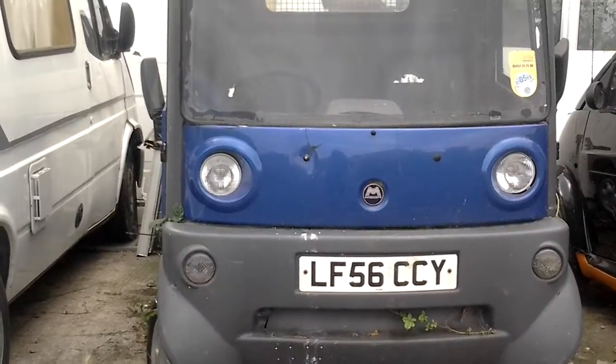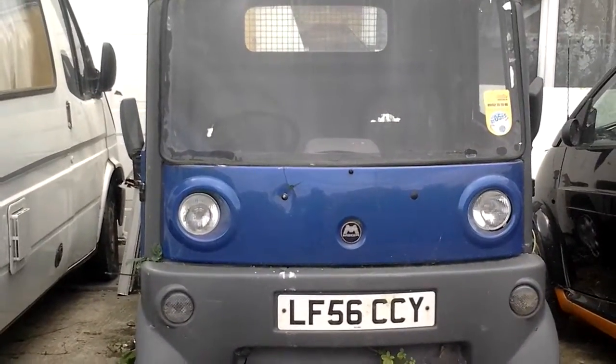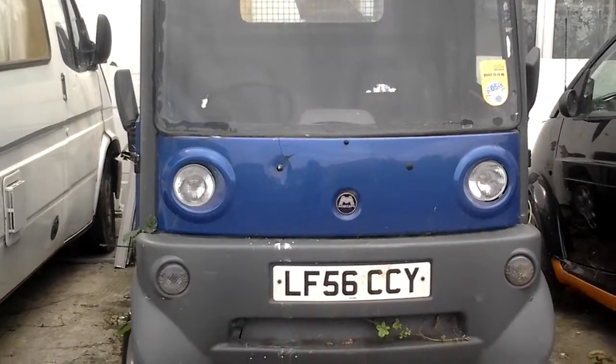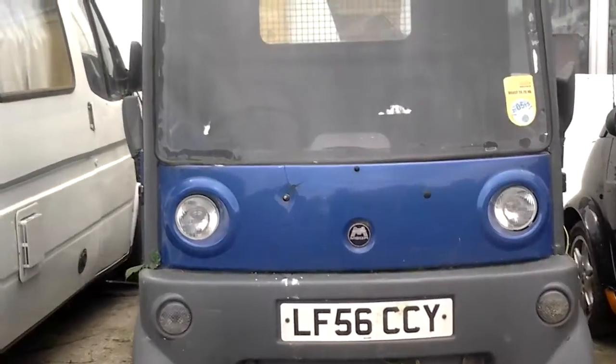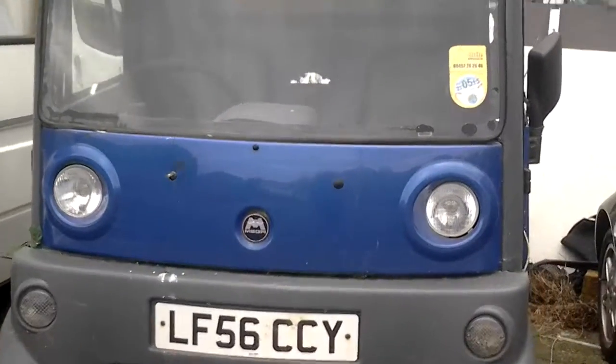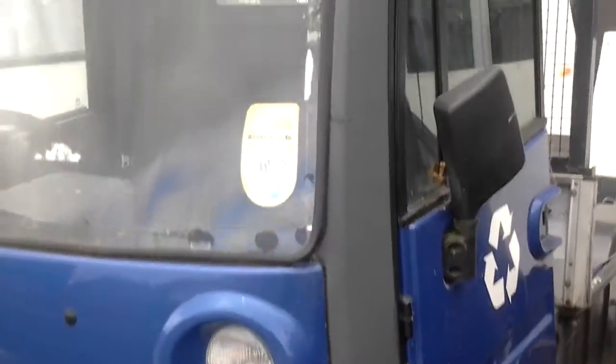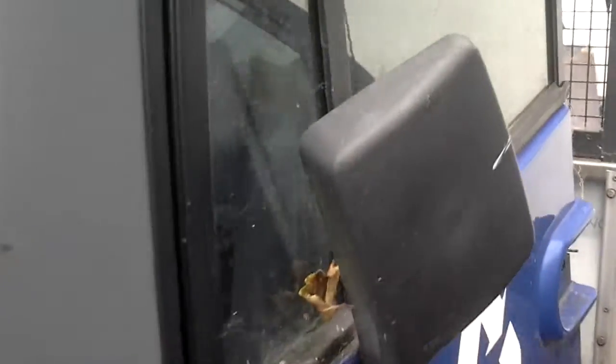Well, good morning and here is a short video of our megavan. She's been standing for some while so we haven't done any work on it, but just thought I'd give you a quick video to have a look — see if you're impressed or not — because I think it's about time we started to do some work to fix the old thing.